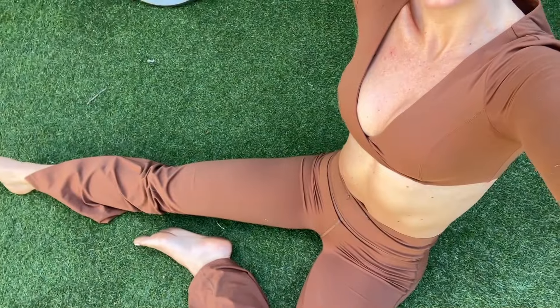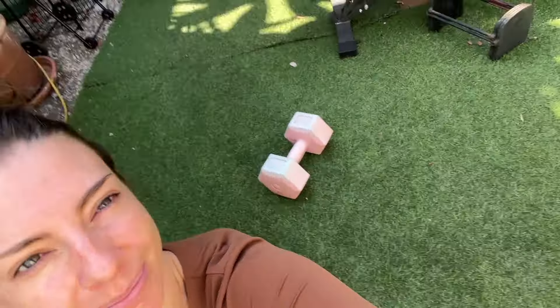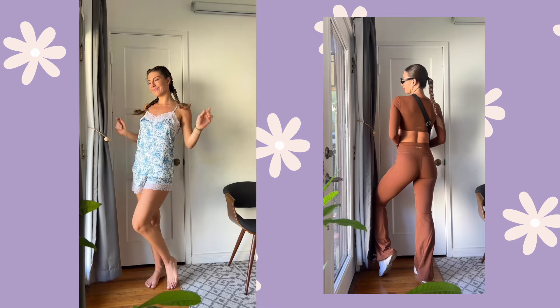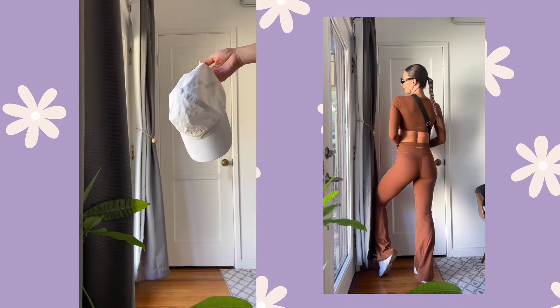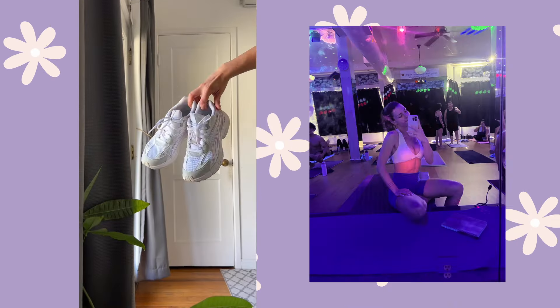We also need to address how incredible these sports bras make everything look — they kind of act as like a push-up bra and I sort of love it. I've had these in my closet for maybe two weeks now and they've been through the wash multiple times each pair because it's become my new go-to. The fabric is really beyond insane — it's one of the best fitness fabrics I've ever experienced.